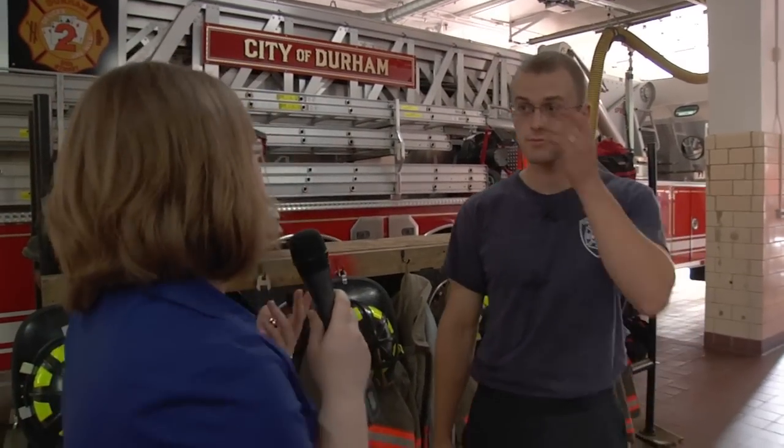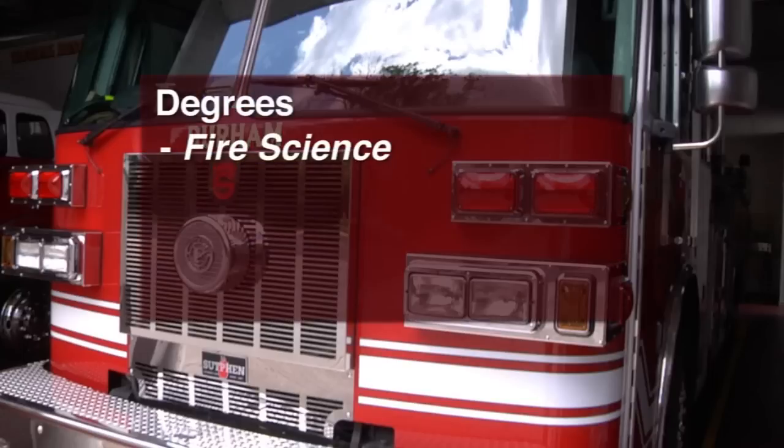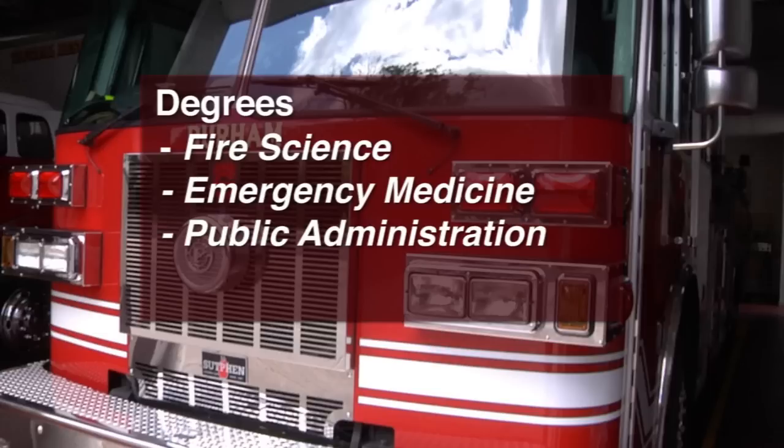If a student was interested in becoming a firefighter, what would be your advice? My advice first is to get a degree. The fire service is becoming more and more a profession rather than a skilled trade. You'll get points on your application for having a degree, and when you go up for promotion you almost have to have one. If you ever want to move up to a chief officer position, you need at least a bachelor's, and by the time today's students are in a position to promote to chief, they'll probably need a master's degree. I'd suggest starting with an associate's degree in fire science, emergency medicine, public administration, or emergency management.